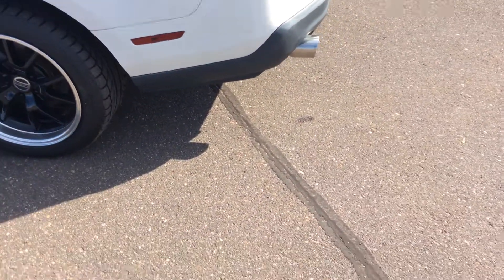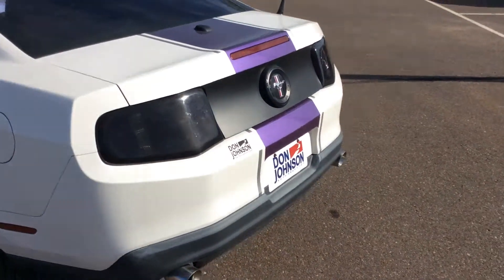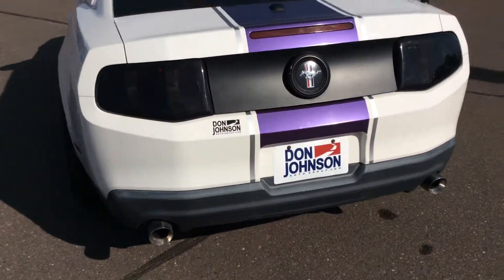It does have a nice exhaust system on it. It's got the shaded out lights. Come around to the back — the big Mustang logo.